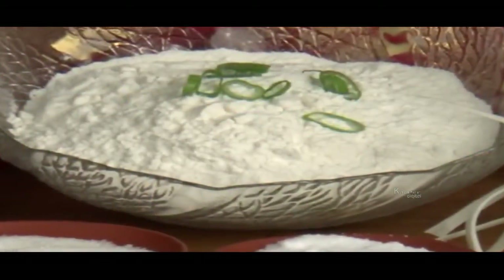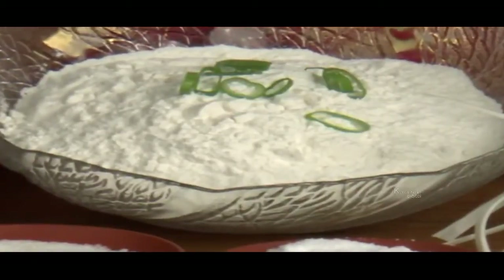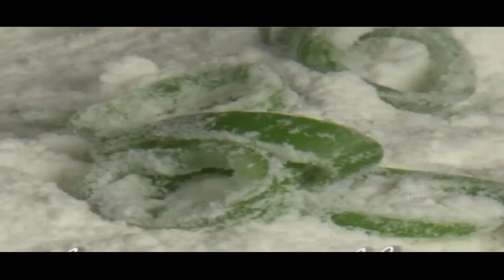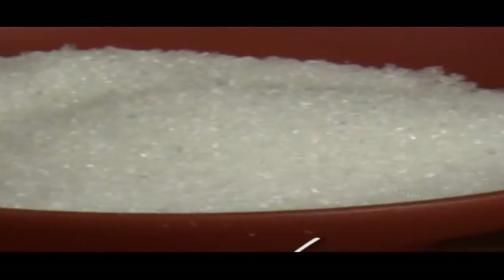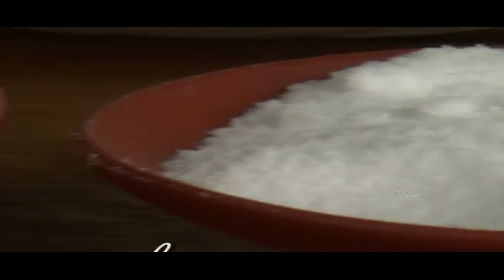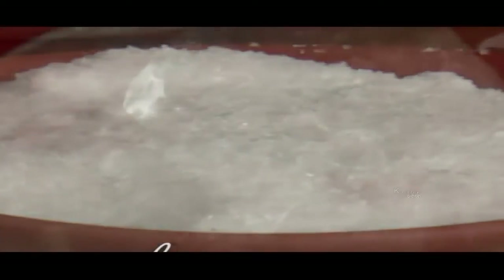To make these traditional shallot cakes, all you need are a few very basic ingredients. To make the dough you will need 500g of flour, 150ml of boiling water and 75ml of ice water. Apart from a few pinches of salt and sugar, the only other essential ingredient is of course spring onion.